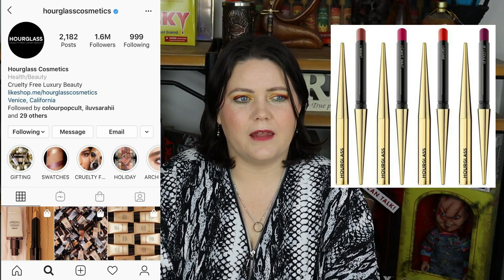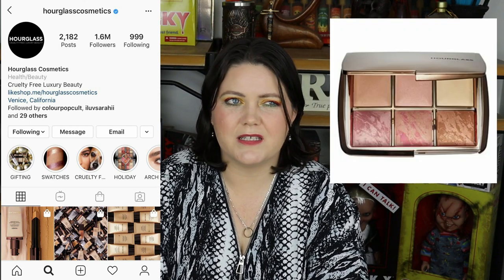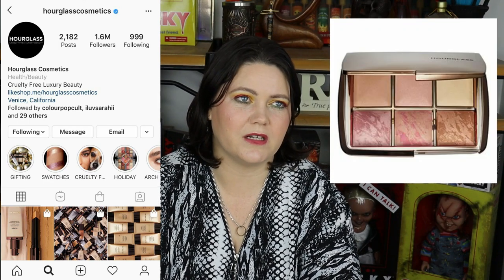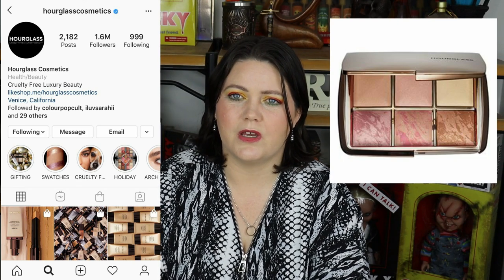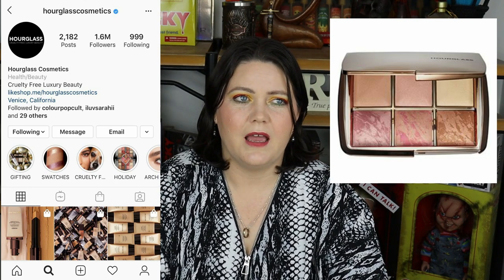Hourglass is another brand I'm interested in. I've seen a couple of ladies who are really into Hourglass lipsticks — those ones in particular — and I'm intrigued. I also want to try their face palette, not necessarily the Ghost one from 2019, but the ones from around 2018. I think they look great. That's about it from Hourglass at the moment — their lipsticks and face palettes. Hopefully they bring out something that excites me in 2020.